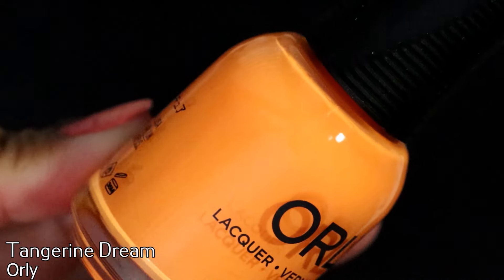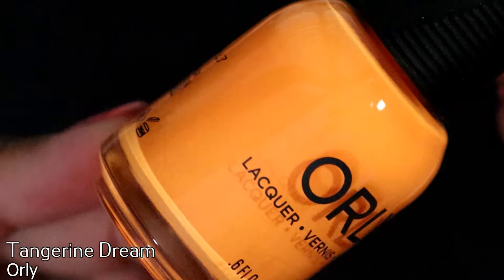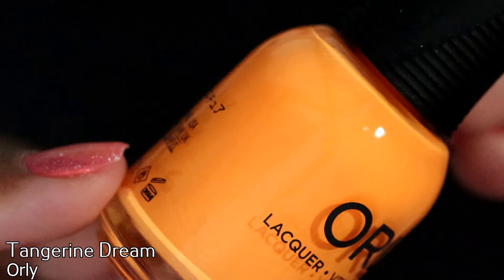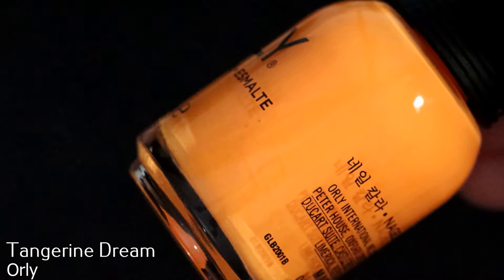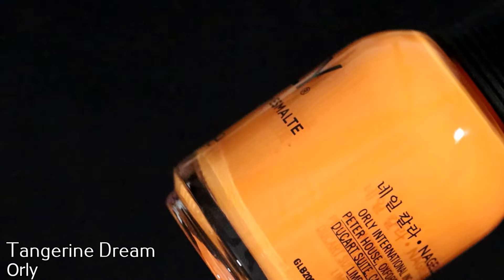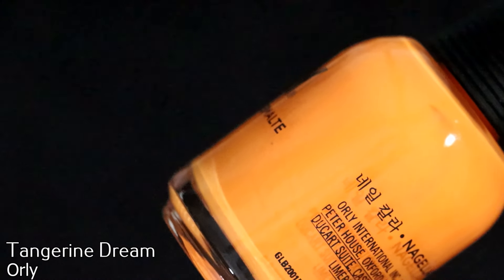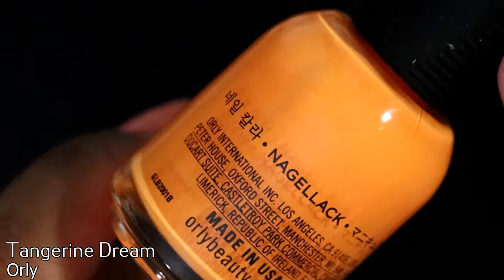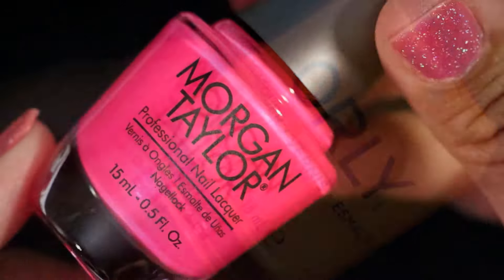Next is a polish from Orly in Tangerine Dream. This is part of the collection that came out with Plastic Jungle, if I'm not mistaken. I saw this at either a TJ Maxx, Marshalls, or Ross when I went shopping in Florida — I was there for less than 24 hours dropping my kids off at their abuela's house, but I had enough time to shop and found this. I had to get it because it just called to me.